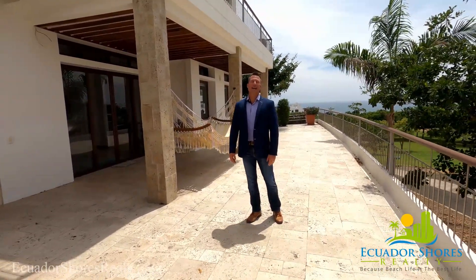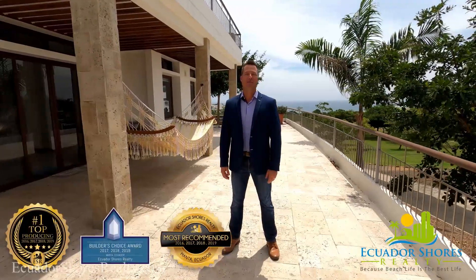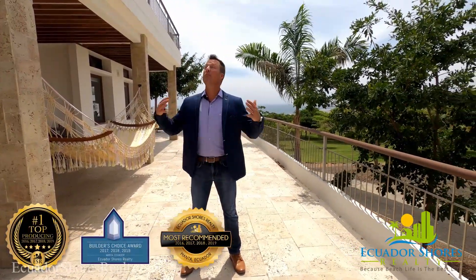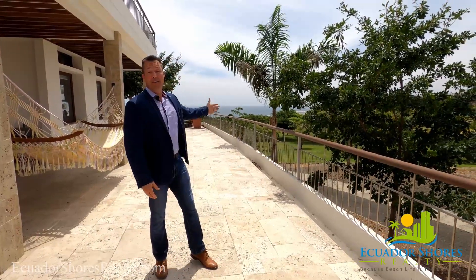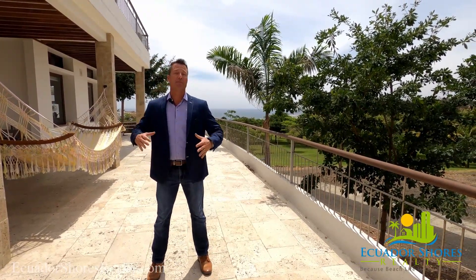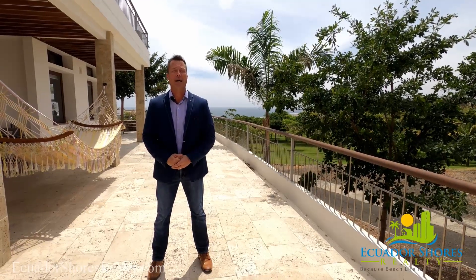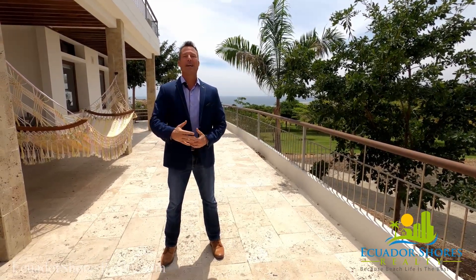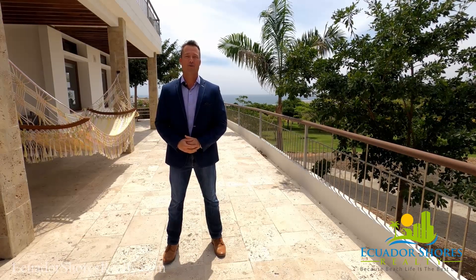Good afternoon. Ryan Kelly, Ecuador Shores Realty — Monte Ecuador's number one top producing, most recommended expat realty company — coming to you today on another beautiful sunny day right out here on the beachfront of Monte Ecuador in a private gated community known as Ciudad Del Mar, to bring you another exclusive custom home listing right here by the real estate professionals of Ecuador Shores Realty.